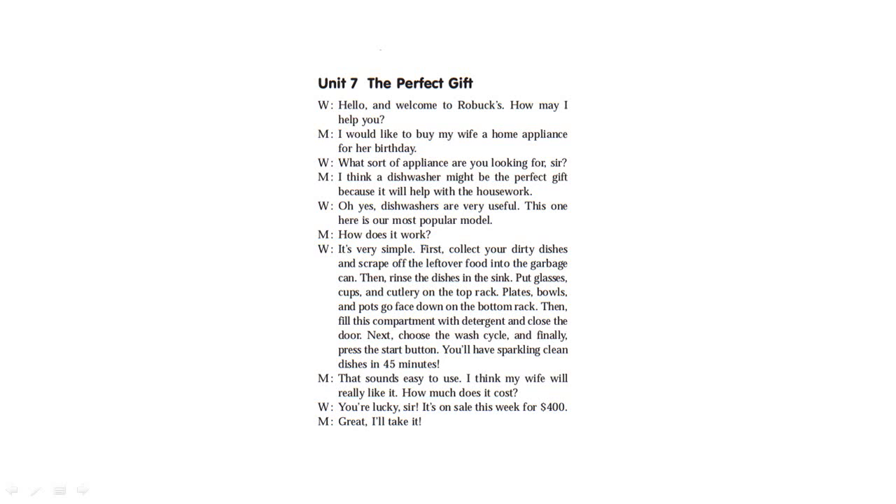You'll have sparkling clean dishes in 45 minutes. That sounds easy to use. I think my wife will really like it. How much does it cost? Your lucky day — it is on sale this week for $400. Great, I'll take it.